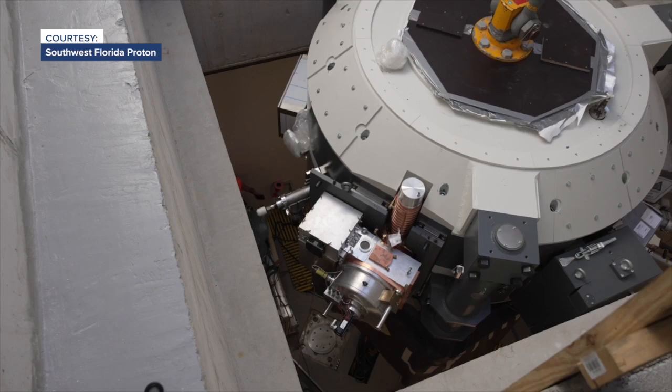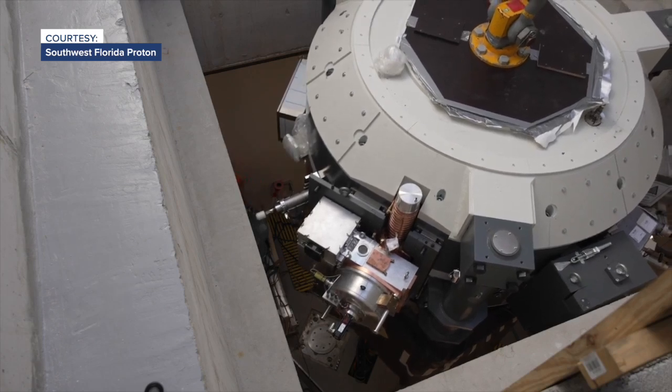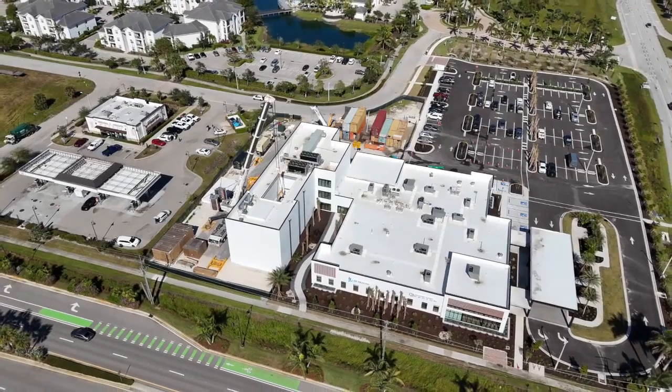It was shipped from Belgium, and on Tuesday it was lowered through a custom roof hatch at the new Fort Myers Oncology Center.